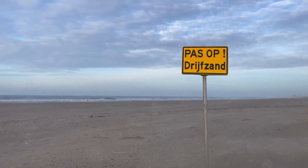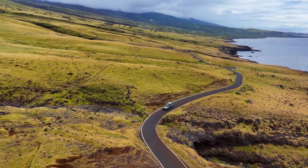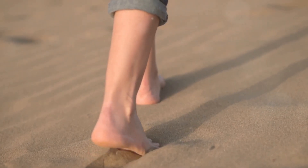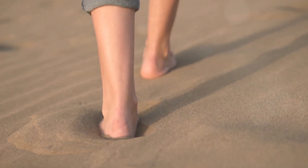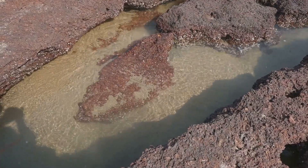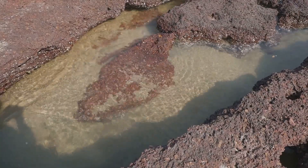These areas are more common than you might think, and they can be found in various locations around the world. These pits, often found near construction sites or in rural areas, may look harmless, but they can hide dangerous secrets beneath the surface. The ground may appear solid, but just a few steps in the wrong direction can lead to a perilous situation. What makes these pits risky is the combination of loose sand and water — the perfect recipe for quicksand.